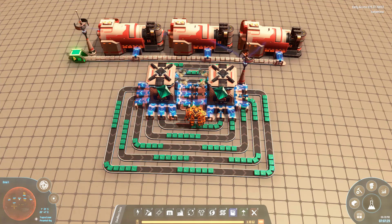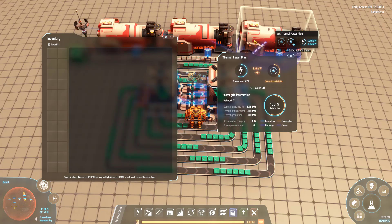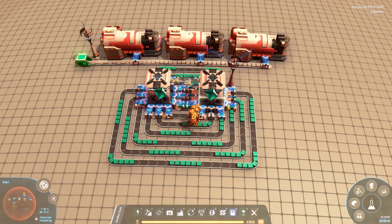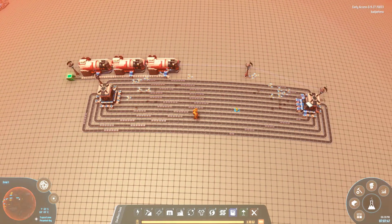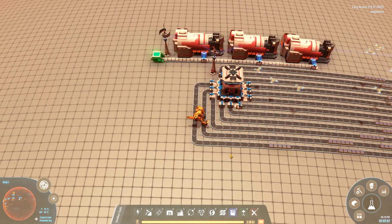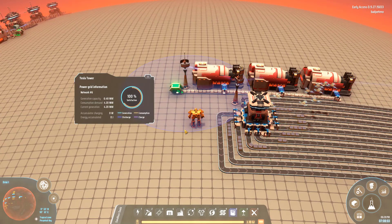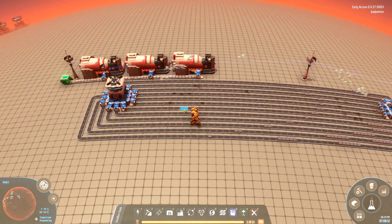I could probably tweak the timers to get a more clear result, since the bots scoop up a new item as they finish the current one, so it's not precisely consistent. If we hop over to this design, all we've really done is spread out the gap — that is a pretty nifty pattern to watch, and this one actually consumes a little bit less power.